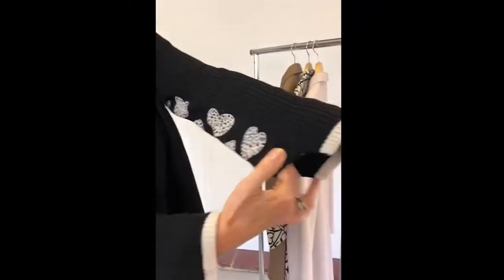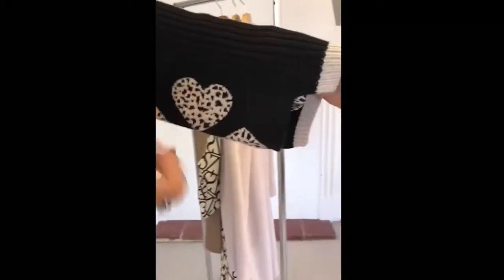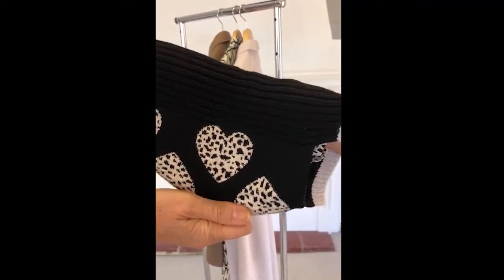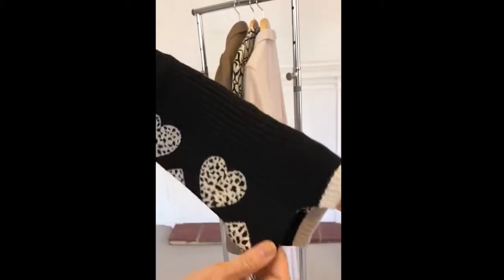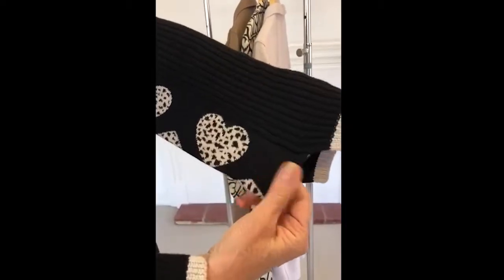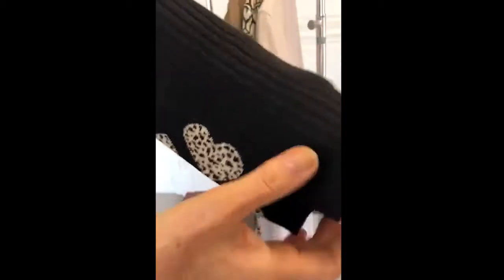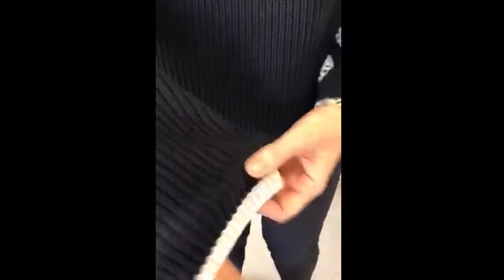Let's look at the sleeves — slightly slouchy sleeves with these gorgeous love hearts on them. They've used the print of the shirt, which is really clever. There's a slightly split sleeve here with a slightly tighter fabric knit, so it's just very different. Love all the sort of detail.